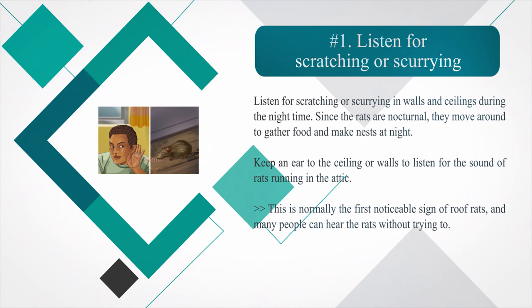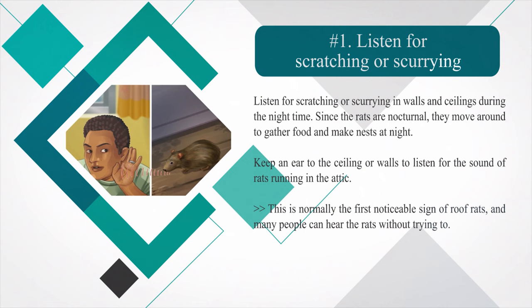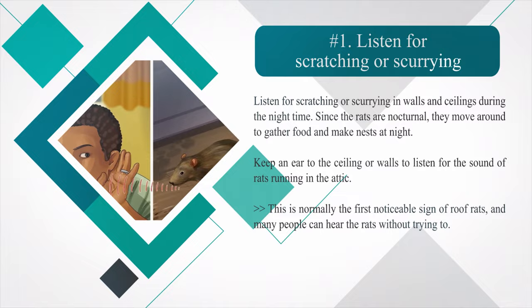Method one: inspecting for signs of roof rats. Number one — listen for scratching or scurrying in walls and ceilings during the night time. Since the rats are nocturnal, they move around to gather food and make nests at night. Keep an ear to the ceiling or walls to listen for the sound of rats running in the attic. This is normally the first noticeable sign of roof rats, and many people can hear the rats without trying.